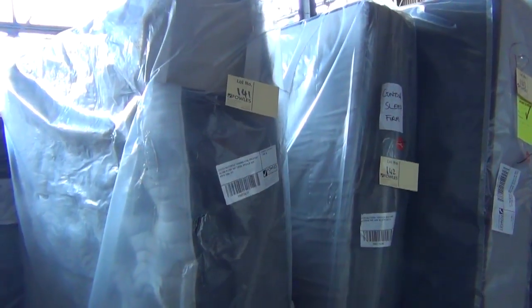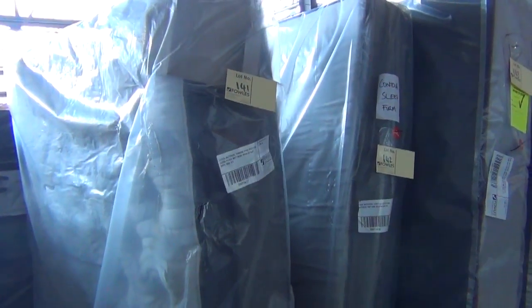Hi, I'm Liam from Fowles and welcome to the Home Renovators Auction for Wednesday the 23rd of July 2014.